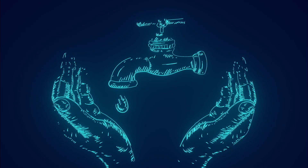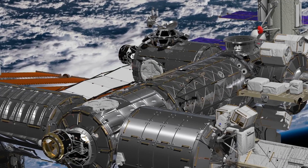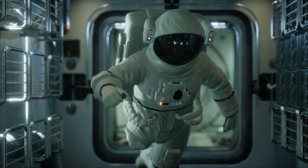The importance of water conservation aboard the ISS is paramount, making its inhabitants perhaps some of the most water-conscious individuals on the planet — or above it.